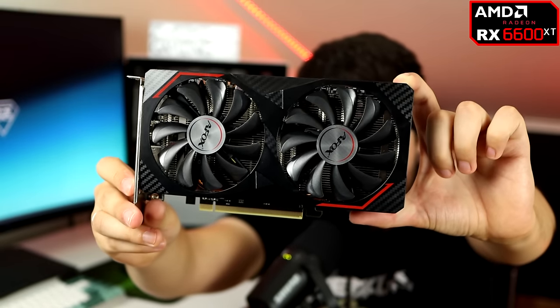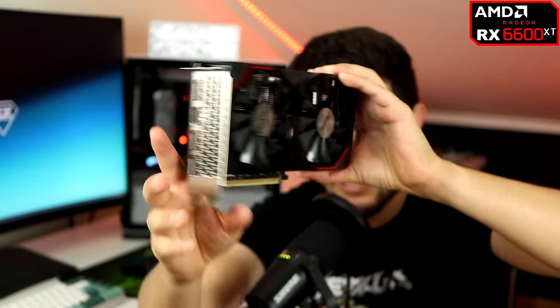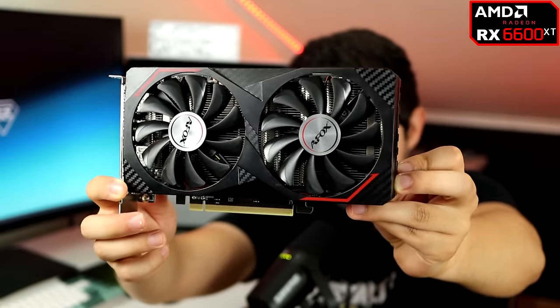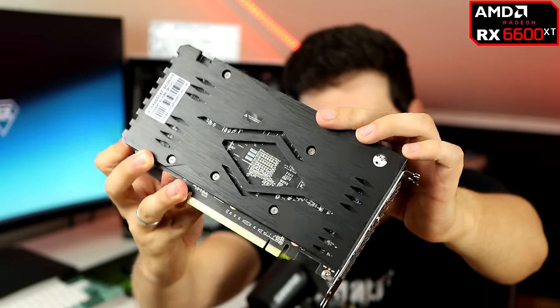It shouldn't really be that hard to cool, but it reaches 80 degrees Celsius — maybe because my room is 35+ degrees Celsius and I have no air conditioning. I kind of like the design with the red accents, carbon fiber accents, and it has a plastic backplate. It's actually locked to 130 watts instead of 160, but I've seen other lower-end models like the Gigabyte Eagle also locked to 130 watts, so that's common with the 6600 XT. As long as frequency is high enough and it performs like a 6600 XT — which it does — it's fine.